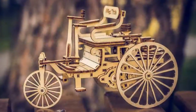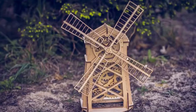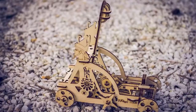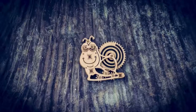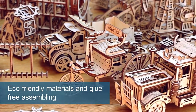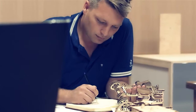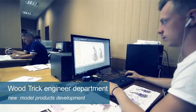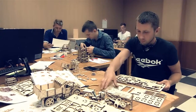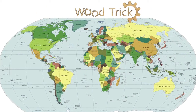Woodtrick Company is a developer and manufacturer of unique mechanical 3D models made of wood. Products are in great demand both in the home market and in foreign markets. Our goods comply with all world environmental standards and norms. The range of products is constantly expanded and replenished with new developments, which are designed by the engineering department of the company.